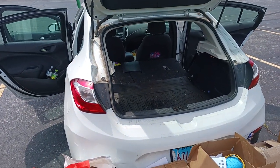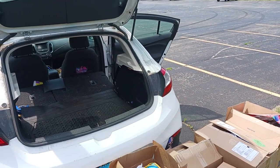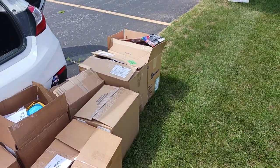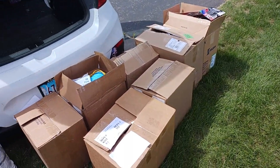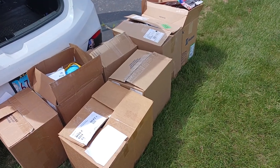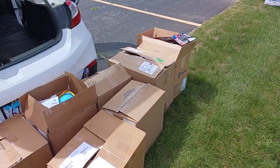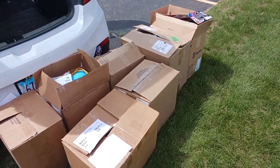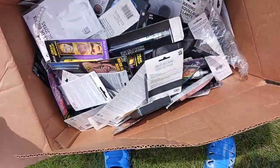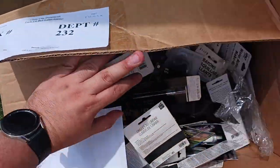We just left a PetSmart and a Party City, and boy did we score. First we'll start off with Party City — we have seven huge boxes full of who knows what. I just looked in one, saw there was a bunch of stuff and threw it all in my car. We are out here and we are about to go through some of it, starting with box number one. Looks like we have a whole bunch of Halloween makeup.